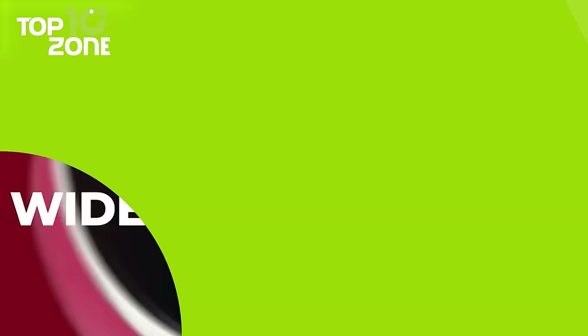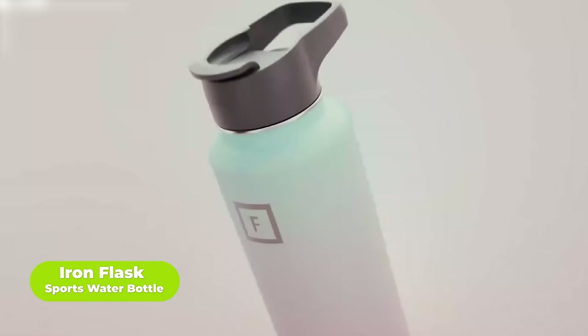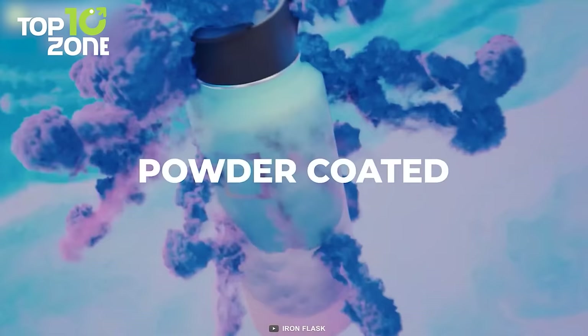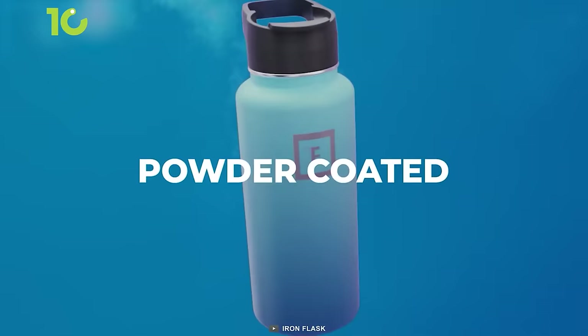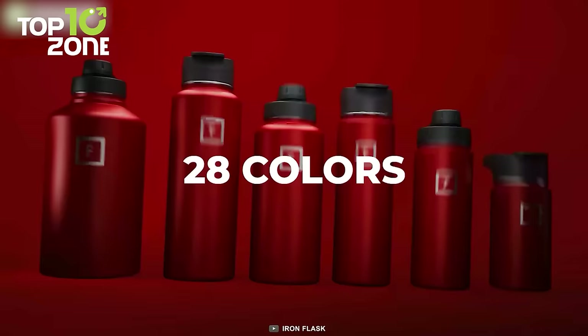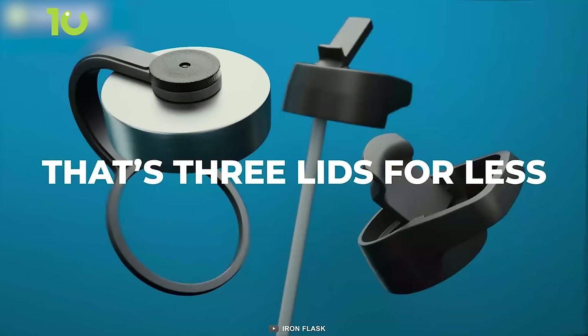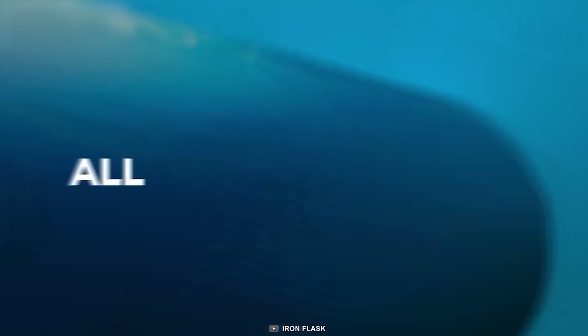Stay hydrated outdoors with the Iron Flask sports water bottle. Built with high-quality insulated stainless steel, this bottle keeps drinks cold for up to 24 hours and warm for up to 12 hours. Its powder-coated finish ensures a non-slip grip. The bottle is available in 6 different sizes with 24 colors, and it comes with 3 different useful lids made out of durable, waterproof materials.